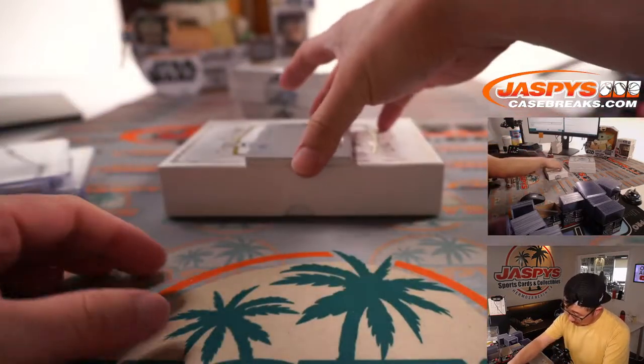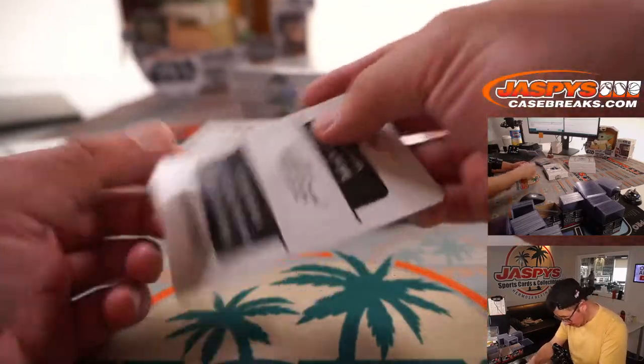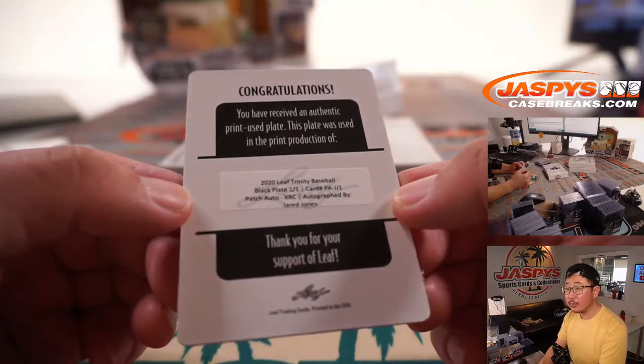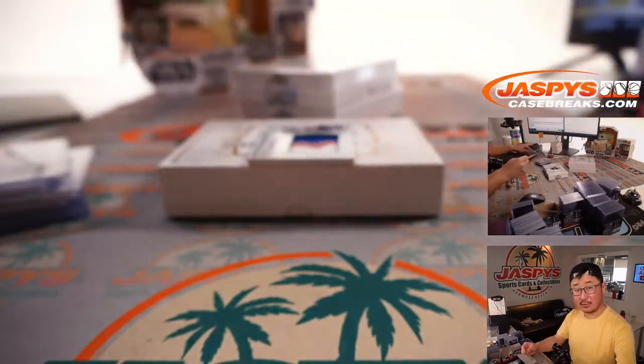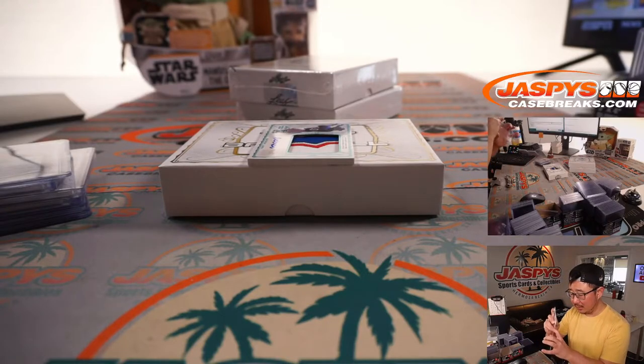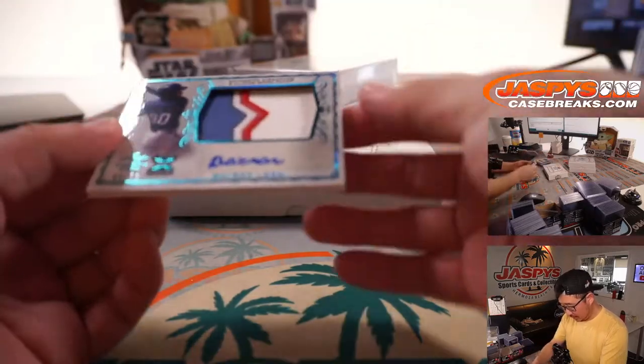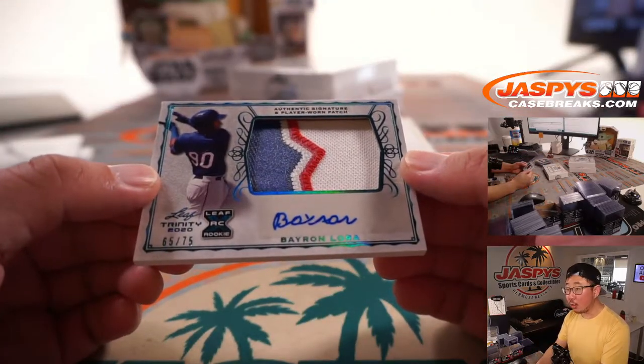We got a Plate Auto here — that is Jared Jones. One of one plate autograph, so someone will get a train whistle for that — out of 5 and under, of course. Get the world famous. 65 out of 75, Byron Laurel.